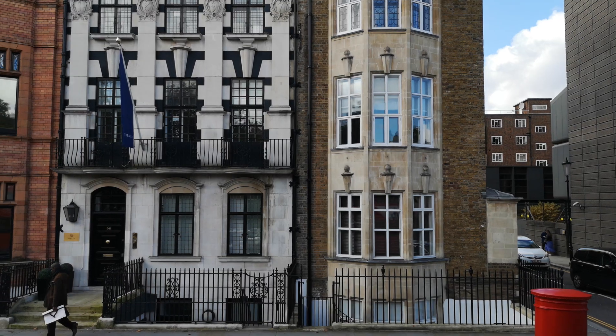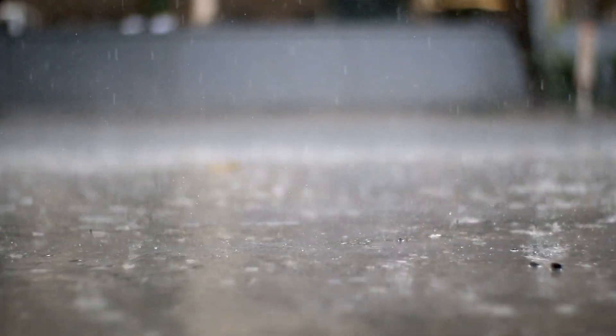Flood risk in the UK is being exacerbated due to climate change, however the risk is often overlooked. Currently the Environment Agency advised that one in four homes in the UK are at risk of flooding, with 2.8 million properties being vulnerable to surface water flooding, especially in urban areas.